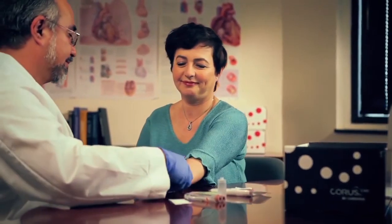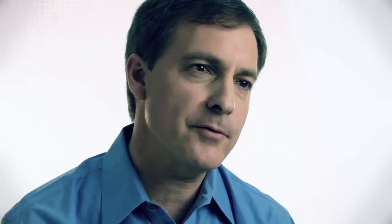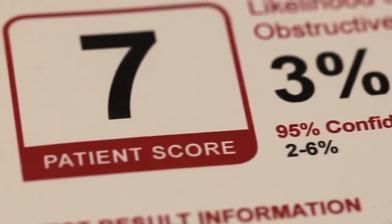With a simple blood draw done at the same time they're already seeing their physician, patients can have very quick results within 72 hours. We provide a score and a probability that this patient has obstructive coronary disease.